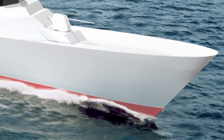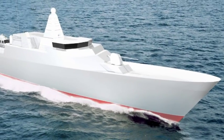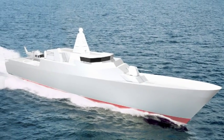We'd never really gone into this huge amount of detail before, so it was pretty interesting to be able to develop a vessel that was this complicated.